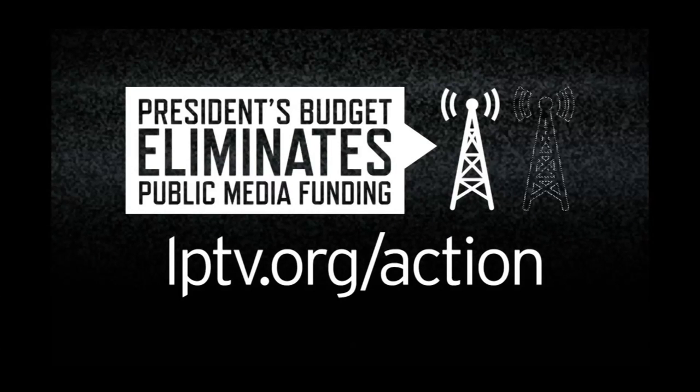The President's budget proposal eliminates public media funding. Learn how you can help at lptv.org/action.